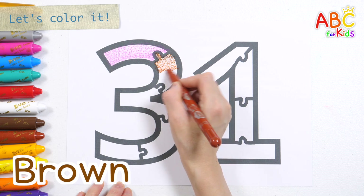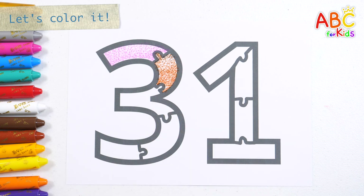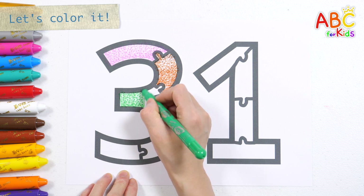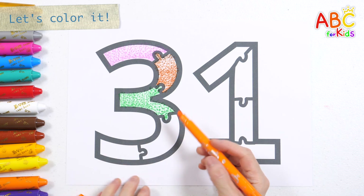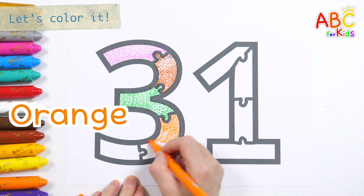Brown. A, B, C, D, E, F, G, H, I, J, K, L, M, N, O, P, U, R, S, T, U, V, W, X, Y, and Z. Now I know my ABCs, next time won't you sing with me? Now I know my ABCs, next time won't you sing with me?